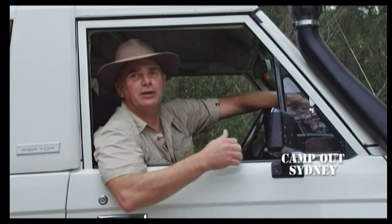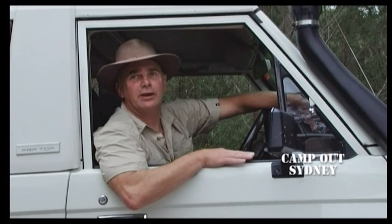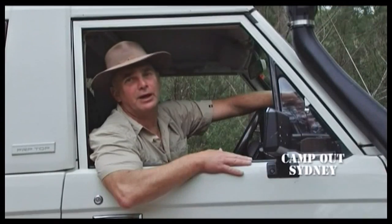I've taken this camper trailer to places a caravan can't even go, all around Australia. It's as tough as nails.